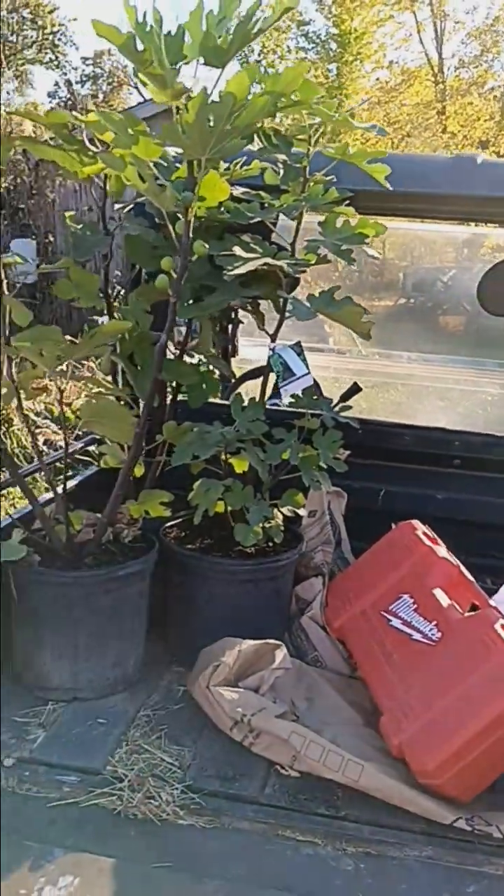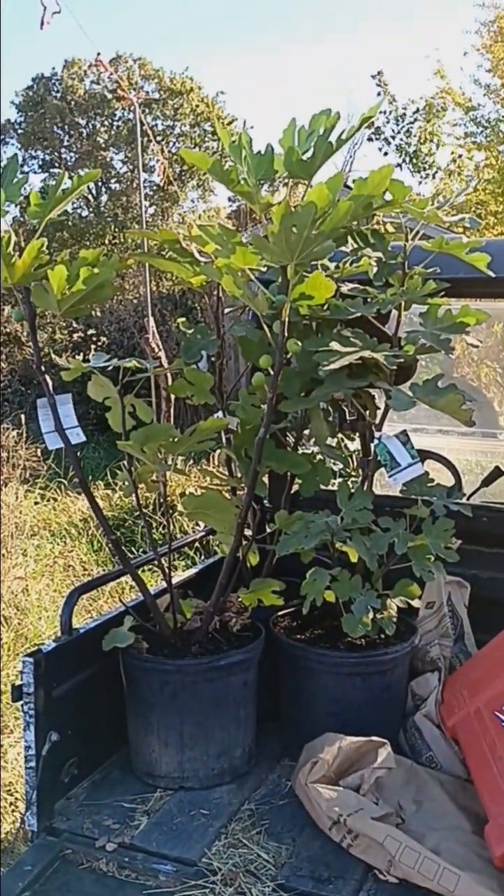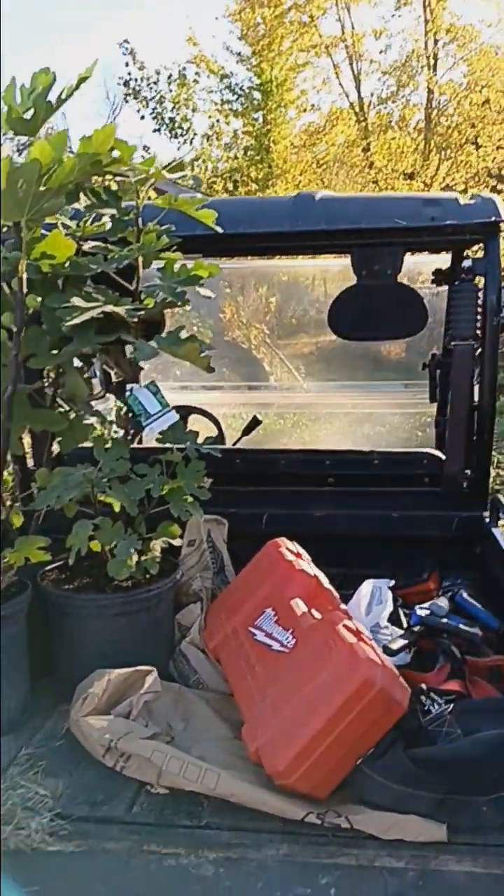I picked up those three Celeste to add to our fig collection in the sunroom. We got home and borrowed the neighbor's side-by here to get back to the house and bring our tools back. We've still got to unload our tools.